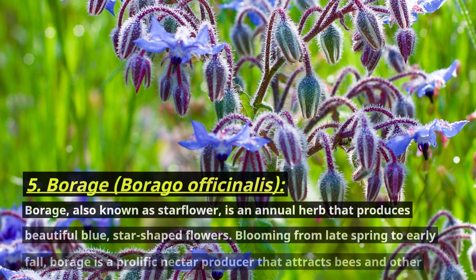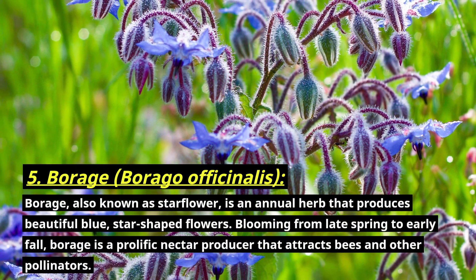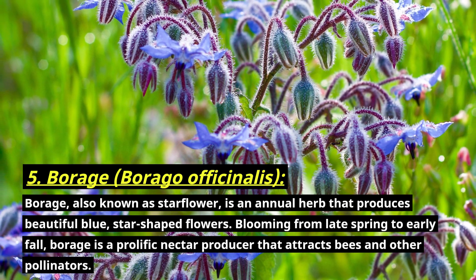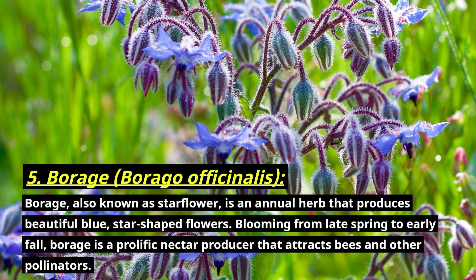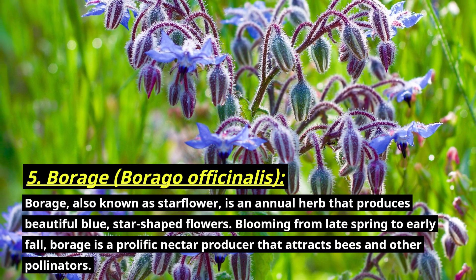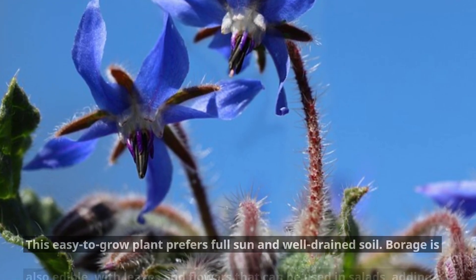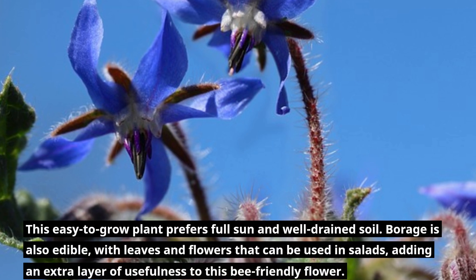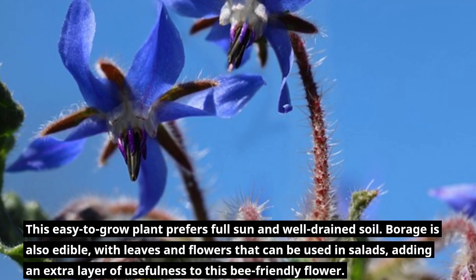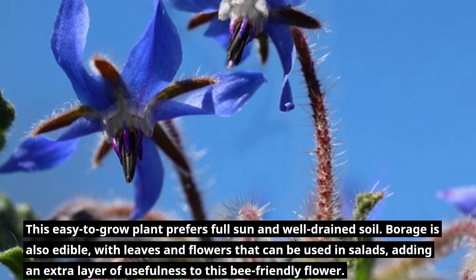Number five: borage, botanically known as Borago officinalis. Borage, also known as starflower, is an annual herb that produces beautiful blue star-shaped flowers. Blooming from late spring to early fall, borage is a prolific nectar producer that attracts bees and other pollinators. This easy-to-grow plant prefers full sun and well-drained soil. Borage is also edible, with leaves and flowers that can be used in salads, adding an extra layer of usefulness to this bee-friendly flower.